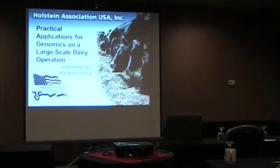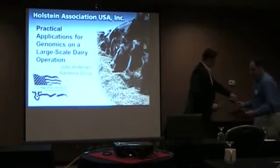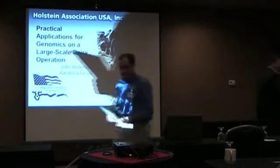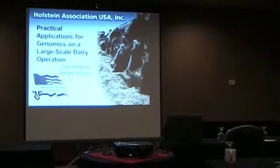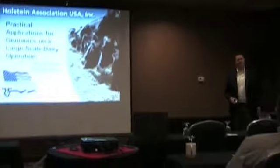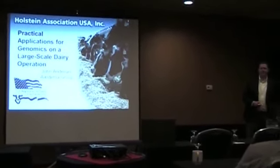John will show you how he's applying genomics in his herd. Thanks for coming today, John. It's good to be with you today. I've enjoyed the discussion so far — it's been interesting, and hopefully I've learned a few things. I've taken a few notes.